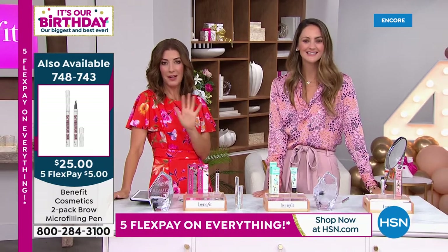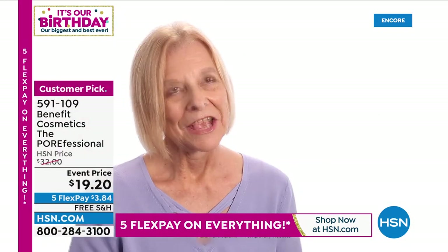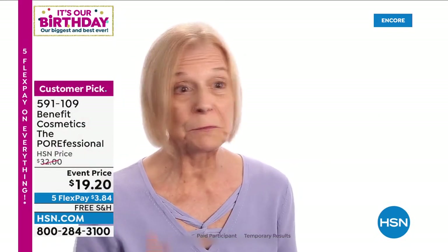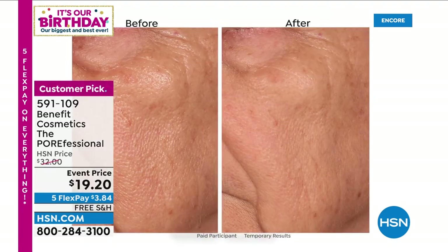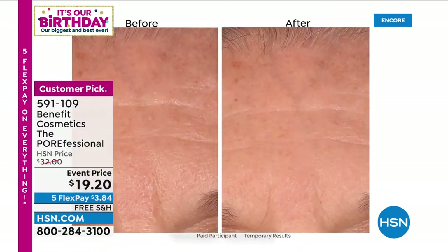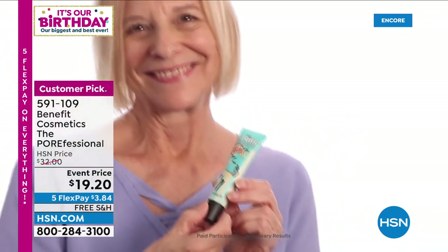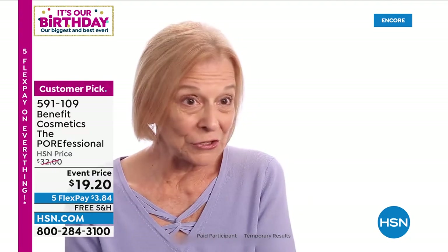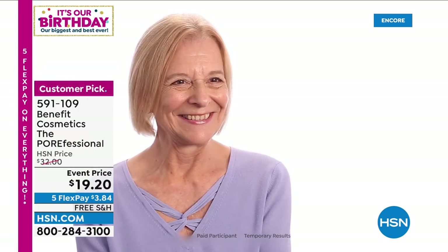We have some testimonials — let's play one so you can find out what real women are saying about Porefessional. Customer: 'When I was younger the pores were just in this little area here, but as I've aged they seem to be growing — they gather under the eye, into the chin area. When I put it on, I'm going, oh my gosh, it just smooths everything out. I feel great, and it even hides some of the wrinkles. It's like getting an extra gift. When I put Porefessional on, I feel gorgeous. I feel lovely again.'